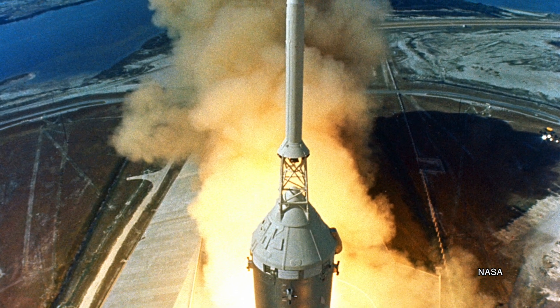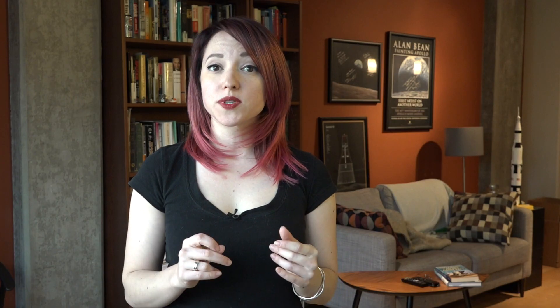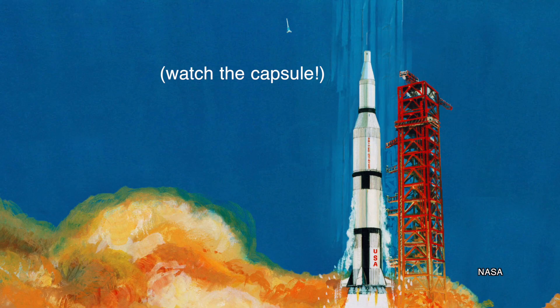The launch escape tower is the familiar lattice-like structure that sat atop the Mercury and Apollo capsules. Both systems were different, but they functioned in more or less the same way. In the event of an emergency — say a rocket explosion on the launch pad or a disaster shortly after liftoff — solid rocket motors in the launch escape tower would pull the spacecraft clear of the rocket. The idea was that these rockets could carry the spacecraft far enough away from the fireball and high enough into the atmosphere where the parachutes could deploy and the astronauts would be able to land safely, like they would during a regular landing.